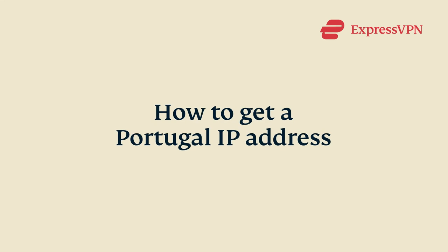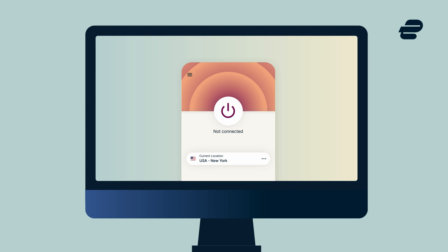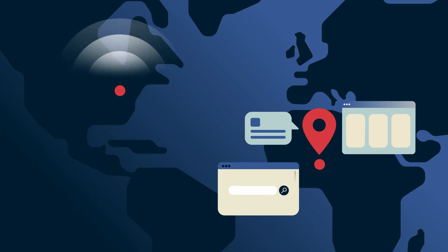Let's go through how to get a Portugal IP address. The best way to get a Portugal IP address is to use a VPN, or Virtual Private Network. VPNs work by directing your internet traffic through a server in the country of your choice, letting you browse the internet as if you were in that location physically.